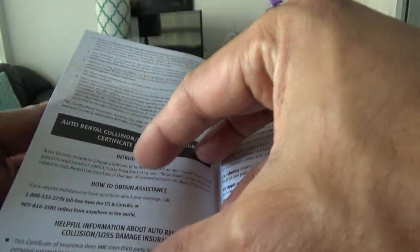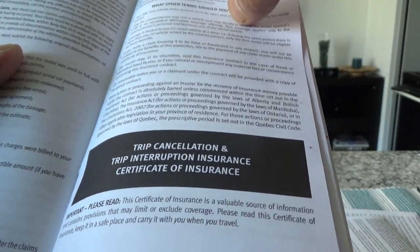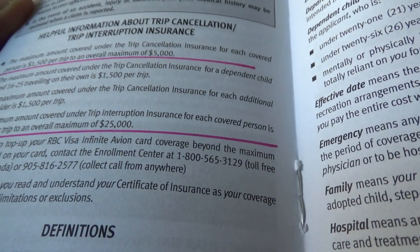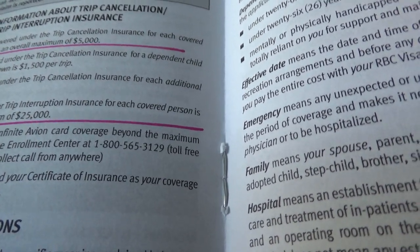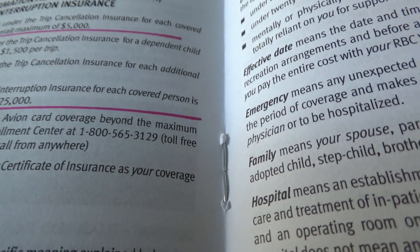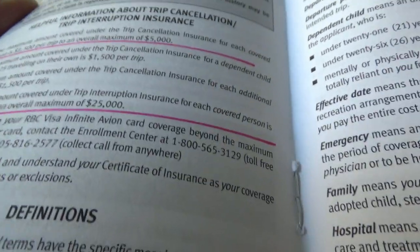Auto rental collision and loss damage insurance is also included. The next one is trip cancellation and trip interruption insurance — that's the most important insurance from a travel credit card if you are paying your trip with that card. This credit card provides $1,500 for trip cancellation per person, and if you are more than one person the overall maximum goes up to $5,000 in total. Trip interruption insurance is $5,000 per person per trip, and if you are more than one person the maximum amount goes to $25,000, which is pretty good.